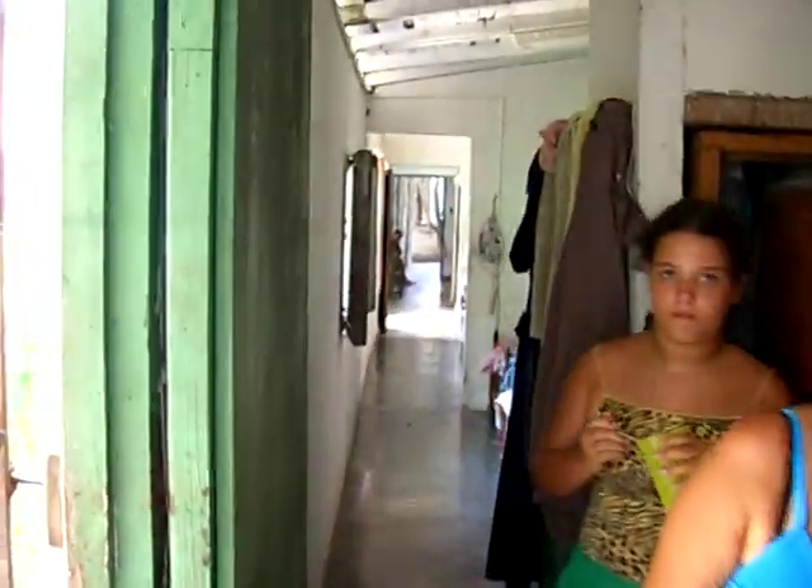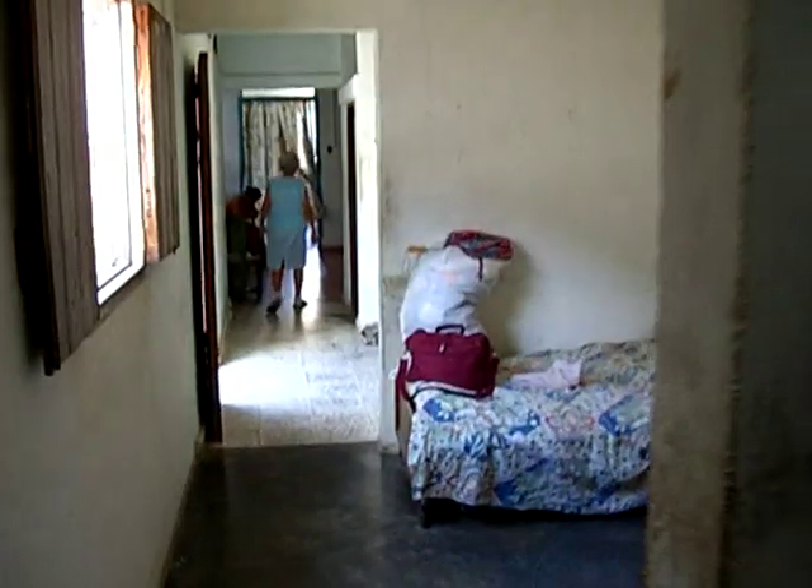This used to be the kitchen area over in the back of the house, outside. Now this is bedrooms, window. This is another room.